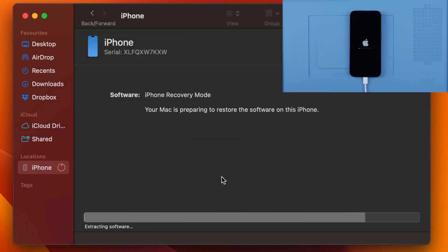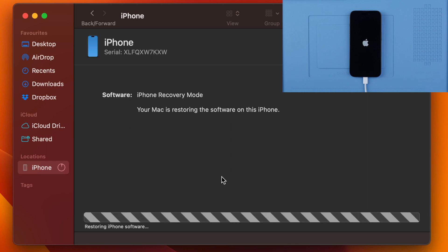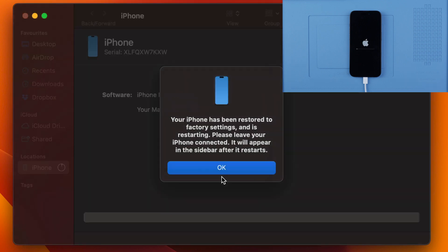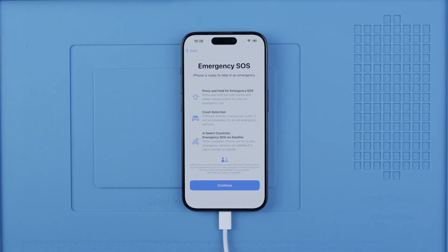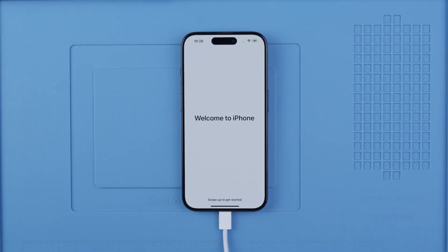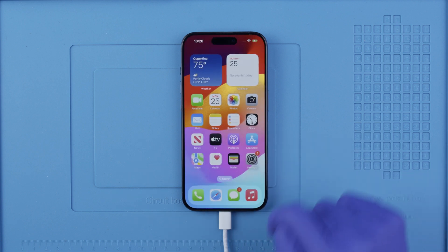This will erase the phone completely. It will take a while depending on your internet connection and the speed of your computer. After the process is completed, your device will be restored to factory settings and you should be able to use it without any issues. And there you have it — your phone should be unlocked.